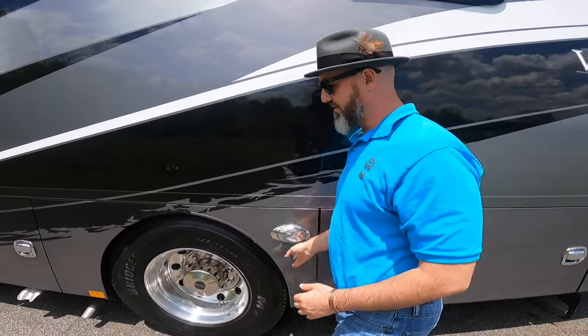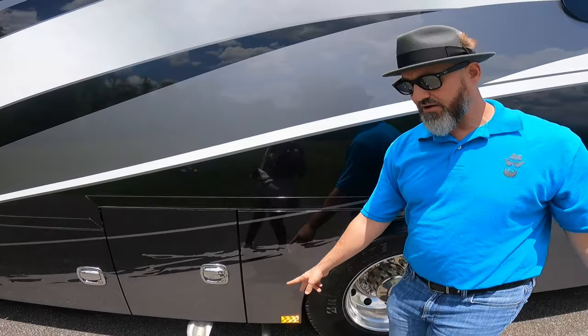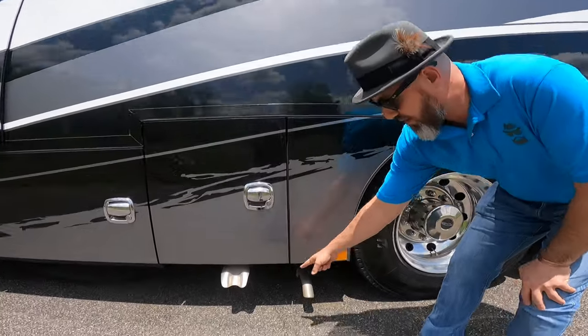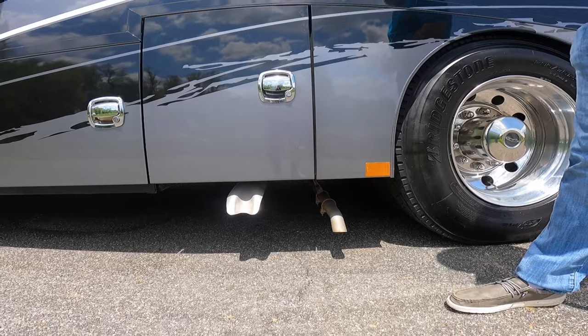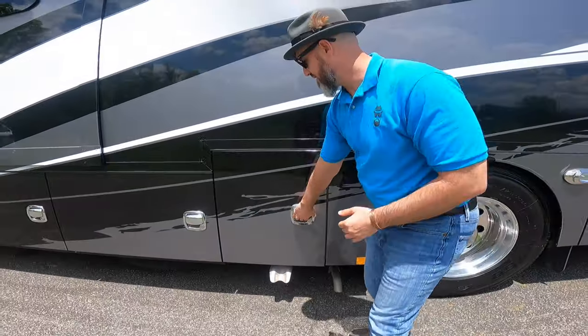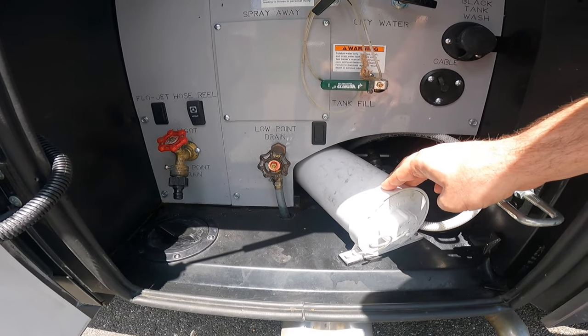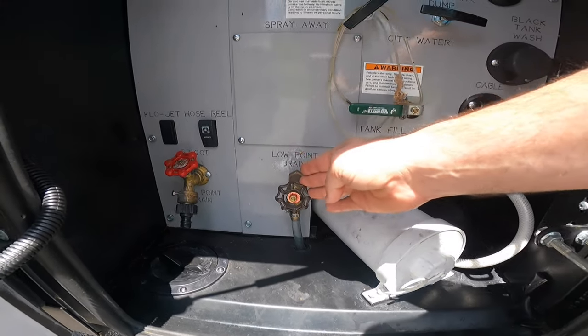You've got your other docking light right there. There are two exhaust pipes here — the one in the back is the generator exhaust, this one is for your AquaHot, and that one is for the engine.